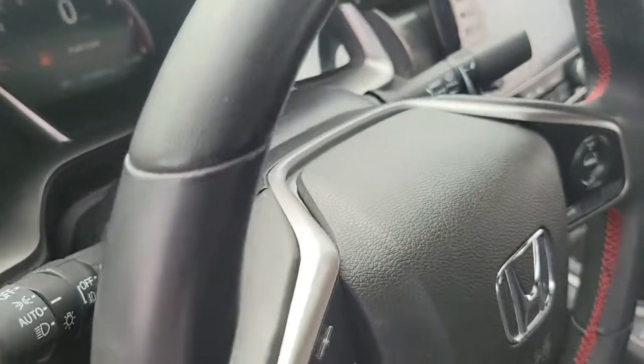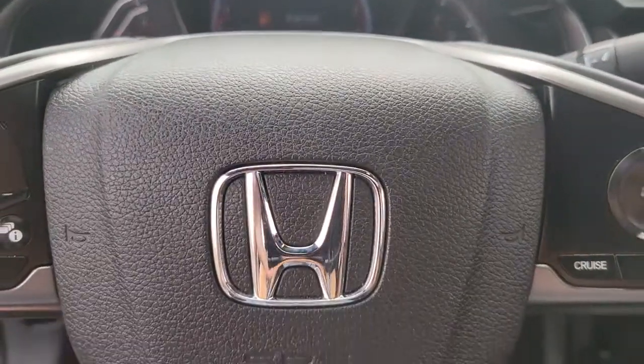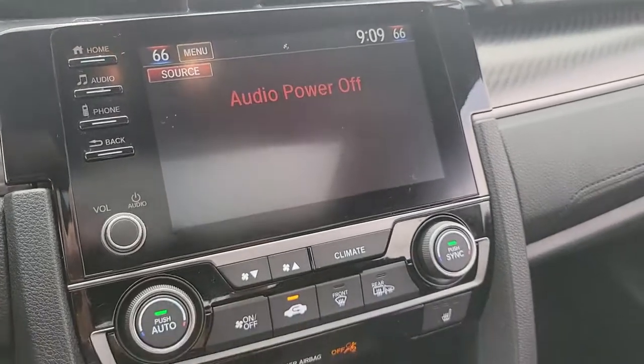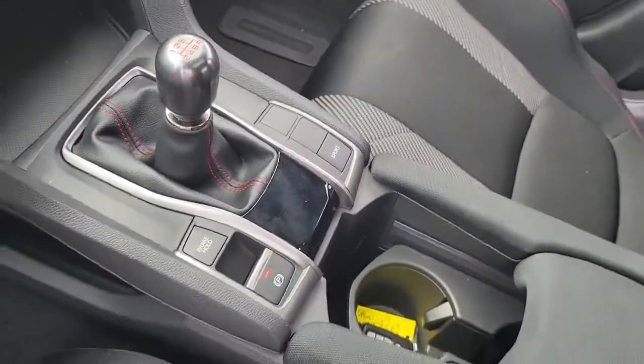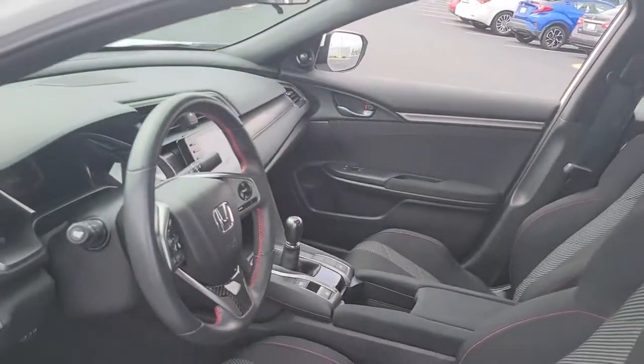These are just some of the great options this vehicle comes with: sun/moonroof, keyless entry, backup camera, keyless start, satellite radio, fog lamps, heated mirrors, premium sound system, heated front seats, aluminum wheels. Refined yet aggressive, efficient yet powerful.